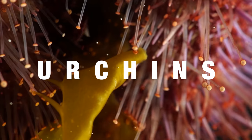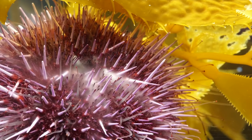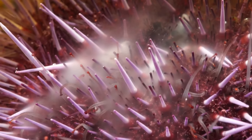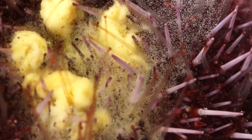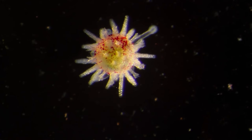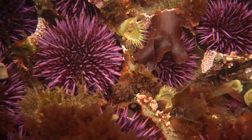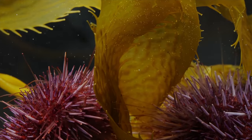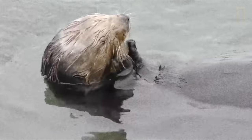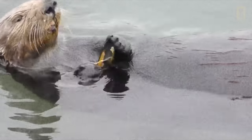Sea urchins are another culprit for reef destruction. But once again, the issue is not their existence, but an offset in the stability of reef species. Urchins are important herbivores that play a key role in maintaining a balance between coral and algae. If urchins were to go extinct, reefs would be overwhelmed with algae and seaweed, and eventually die, while predators like the sea otter would be at risk of extinction, for urchins are their main source of food.